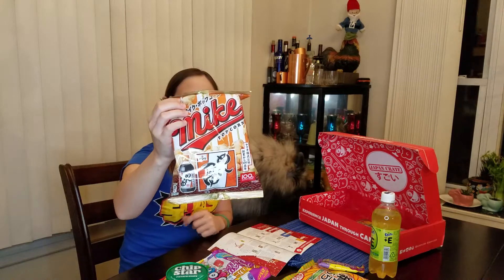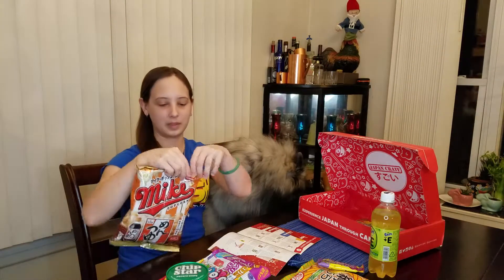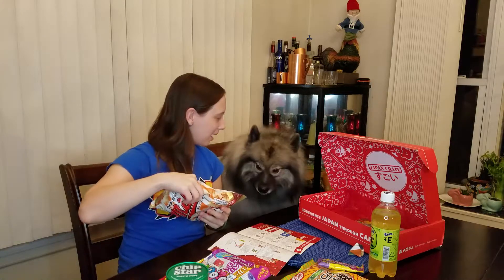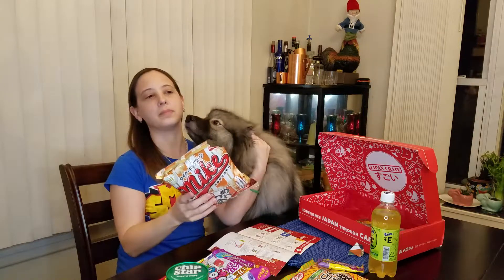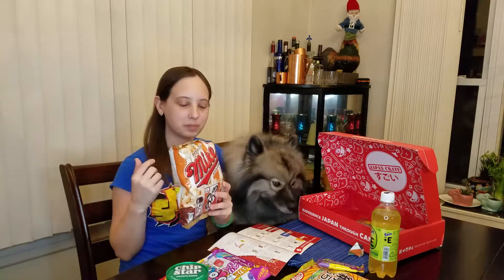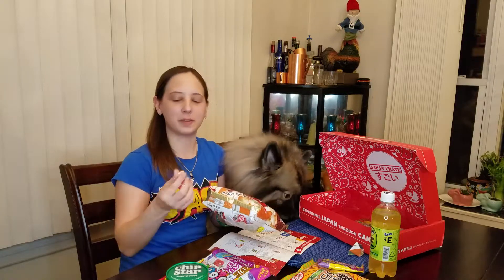Let's start with the popcorn — this is the noodle broth based flavored popcorn. Mmm, it's sweet but it's got like a salty beef flavor. This is very delicious, definitely like a beef ramen type flavor. I think the United States needs to step up its game in popcorn flavors — I love that.